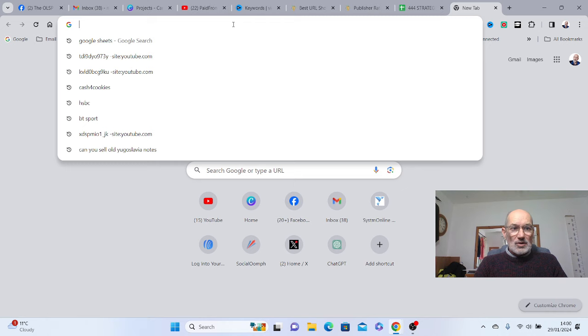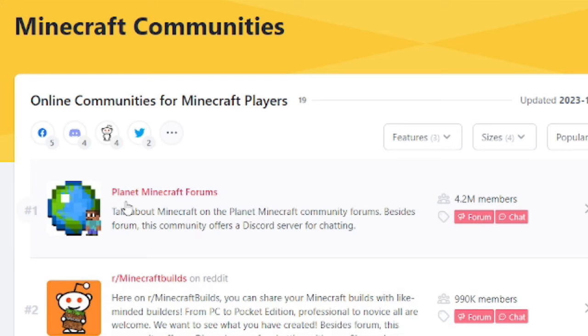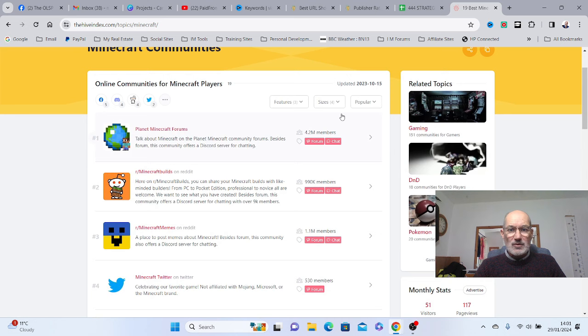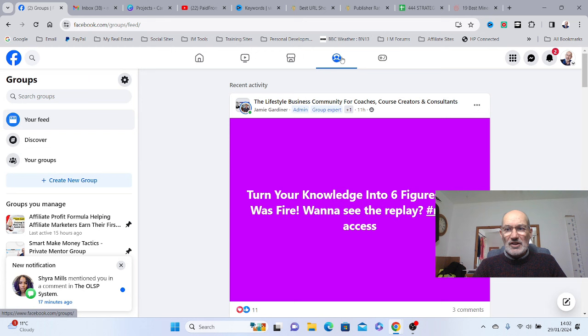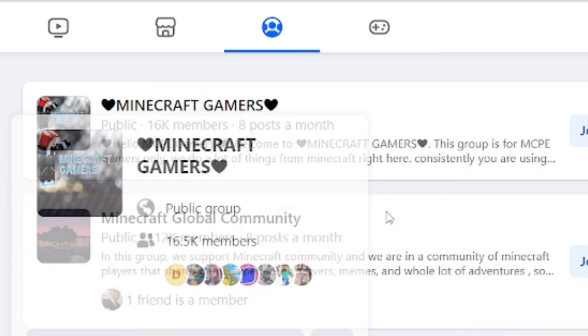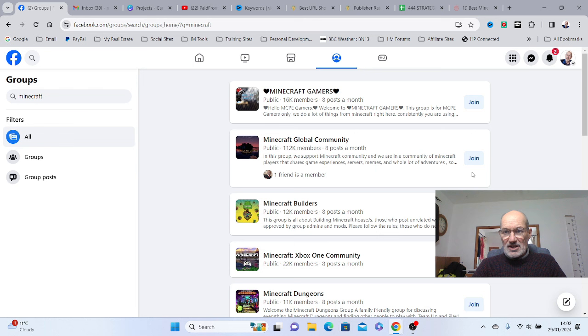ShrinkEarn also gives you ways to share these links. You come to Google and search for Minecraft communities — this brings up '19 best Minecraft communities to join in 2024.' Planet Minecraft Forums has 4.9 million members and is the one recommended in the video. There's also Minecraft Twitter and Empire Minecraft Forums with 123,000 members. On Facebook, you can search groups — Minecraft Gamers has 16,000 members and Minecraft Global Community has 112,000 members. You join these communities and post your shortened link to share the video.